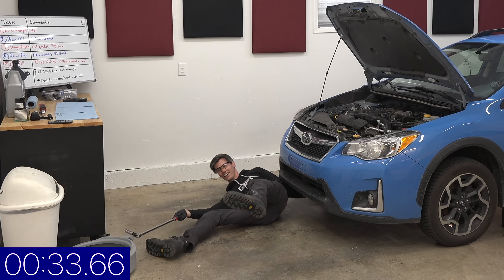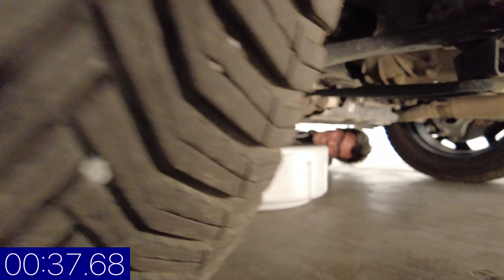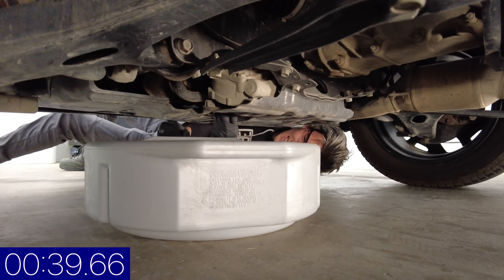I forgot my tub. I think the pressure is getting to him. Step one: don't drip the oil onto the floor.